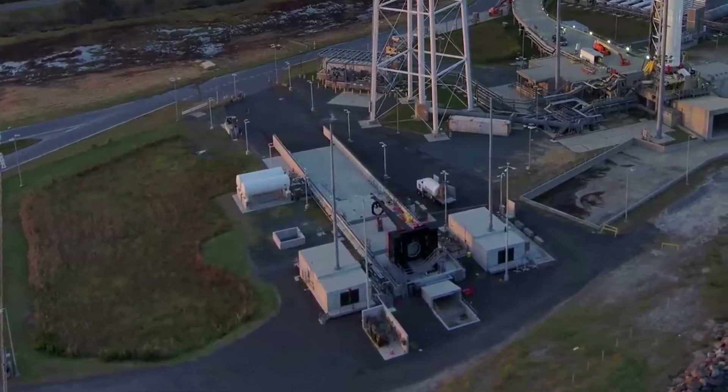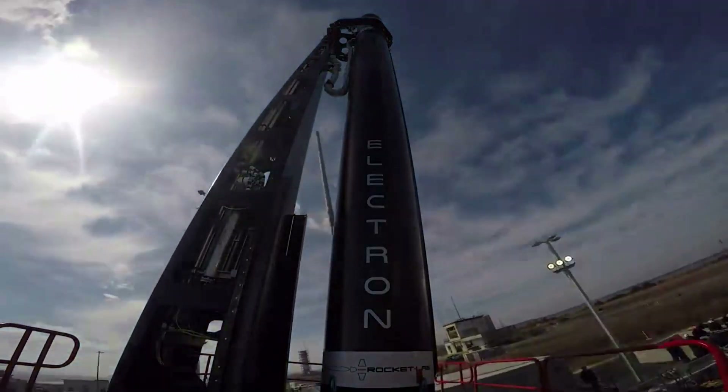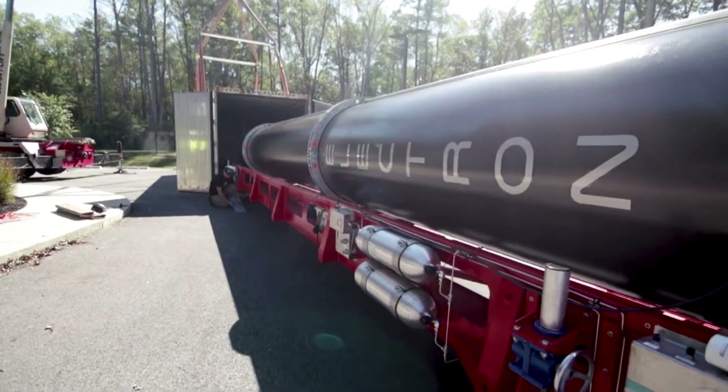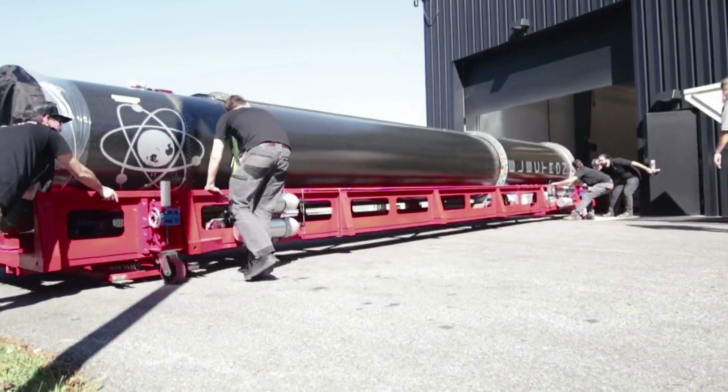However, before the company gains access to this capability, they need to successfully lift off from the launch complex. Only days from now, Rocket Lab is set to launch Electron from Launch Complex 2 for the first time ever. Recently, Electron was erected at the pad and went through a few tests in preparation for the launch scheduled to happen on December 7th.